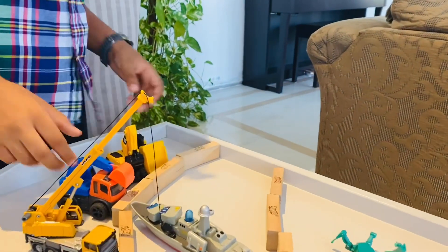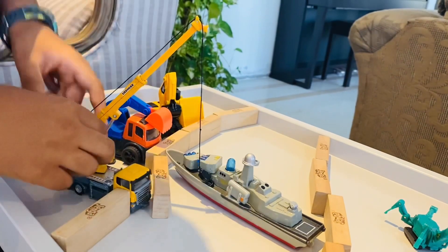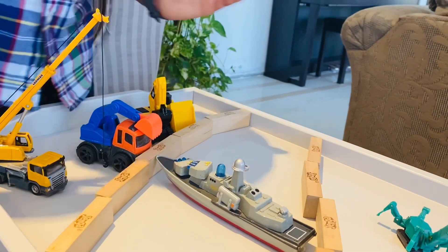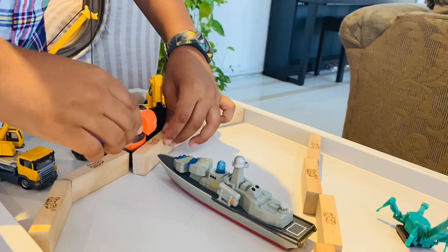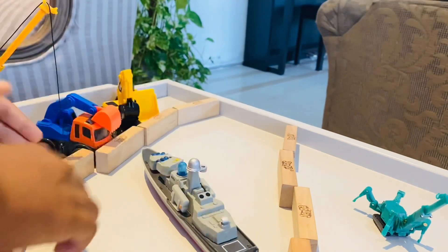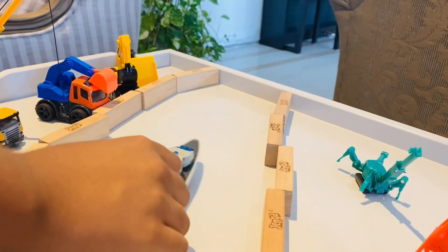Meanwhile, the excavators and bulldozers will dig a wider path for the ship to turn around and go.